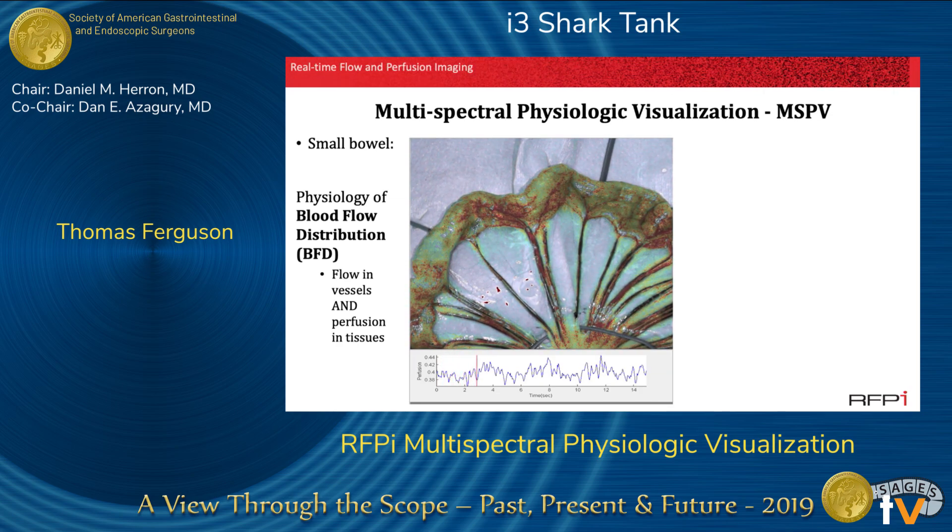This is the same loop of small bowel from the same image, and what you see here superimposed on that respiratory variation is the beat-to-beat variation in perfusion as a result of each heartbeat.